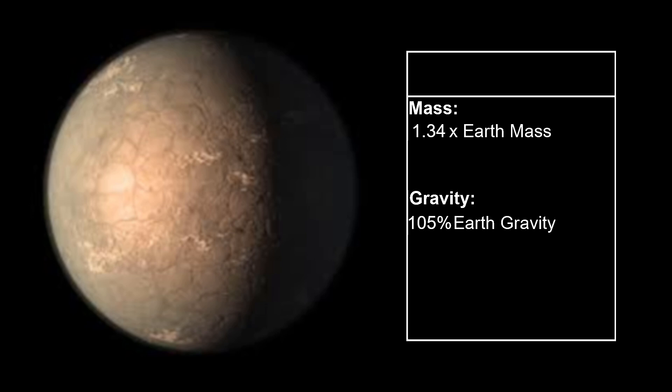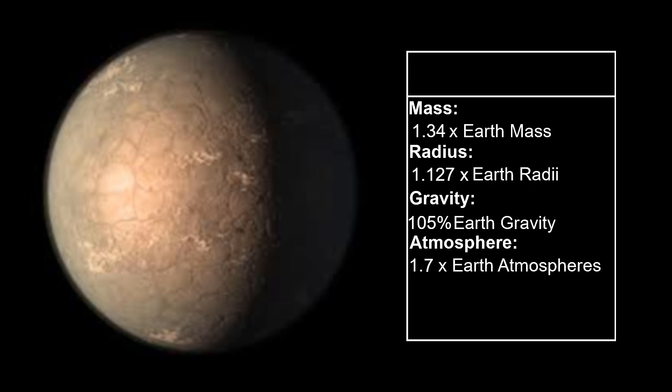The furthest habitable planet from the star is Trappist-1 G. It is the only habitable planet in the system with a higher gravitational force than Earth — just slightly more at 105%. Its mass is 1.34 times Earth and its radius is 1.27 times Earth. Our system's third habitable planet will retain these properties and will be named Ullr, after the Norse god associated with winter sports. This planet will not be similar to the other two habitable planets: it will be a lot colder and have a lot less water.